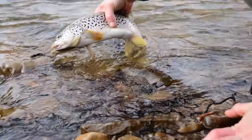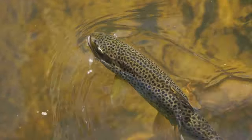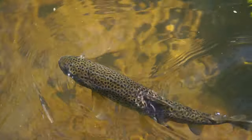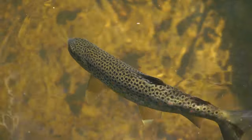Next, we have Center Hill Lake. Set in the heart of Tennessee, this expansive body of water spans over 18,000 acres. It's a haven for anglers, especially those with an affinity for trout fishing. The lake is home to a variety of trout species, including the elusive brown trout and the vibrant rainbow trout.